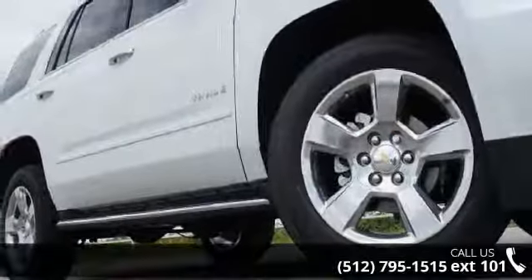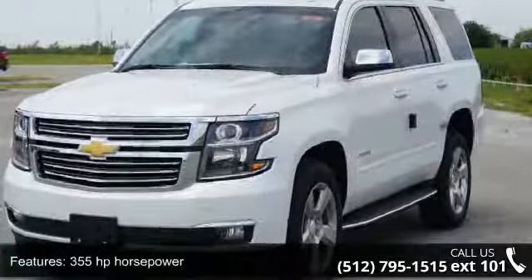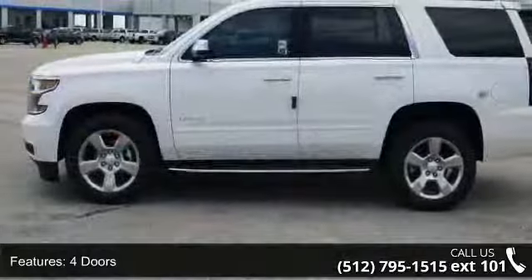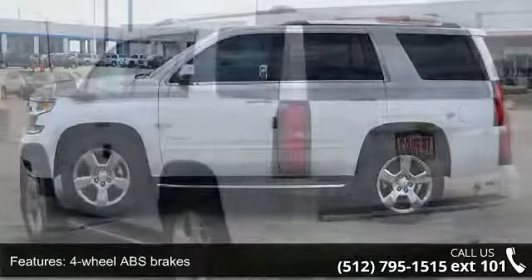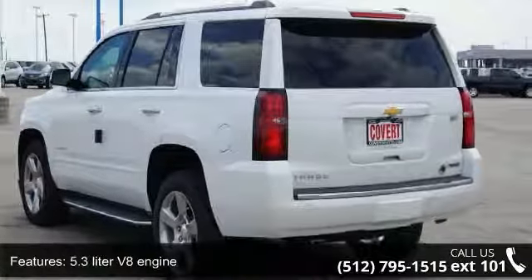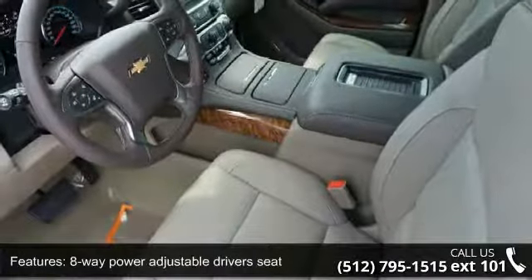This vehicle's top features include 355 horsepower, 4 doors, 4-wheel ABS brakes, 5.3-liter V8 engine, 8-way power adjustable driver's seat, AC power outlet, adjustable pedals, air conditioning with dual-zone climate control, audio controls on steering wheel, and automatic transmission.